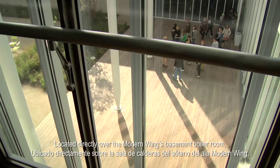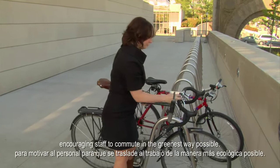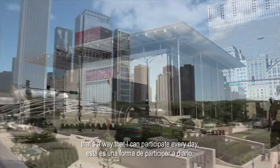Located directly over the Modern Wing's basement boiler room, the ground-level Pritzker garden also serves as a green roof. This calm outdoor respite helps increase green space on the museum site by 21%. The Modern Wing also adds bike racks, showers, and locker rooms, encouraging staff to commute in the greenest way possible. A lot of people who choose to drive to work send unnecessary carbon emissions into the air, and especially with Chicago trying to be one of the greenest cities in America, that's the way I can participate every day.